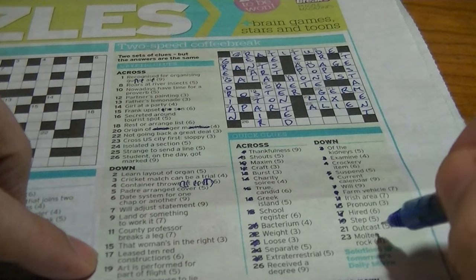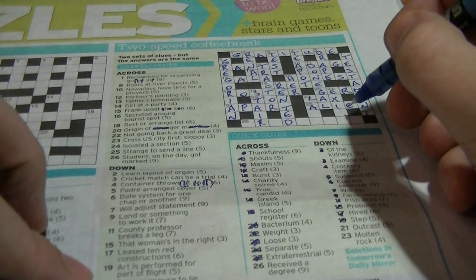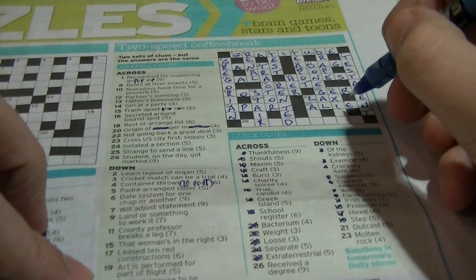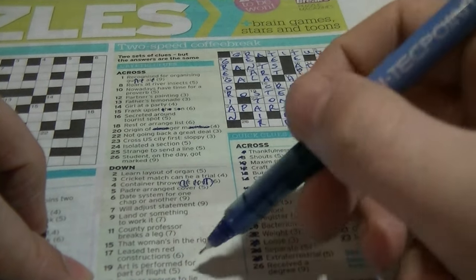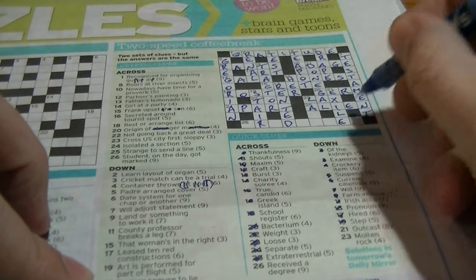Twenty-one down: 'outcast', beginning with 'exi' — going to be 'exile'. 'Former spouse to lie about banishment' — your 'ex', and 'isle' can be made up to say 'exile'.